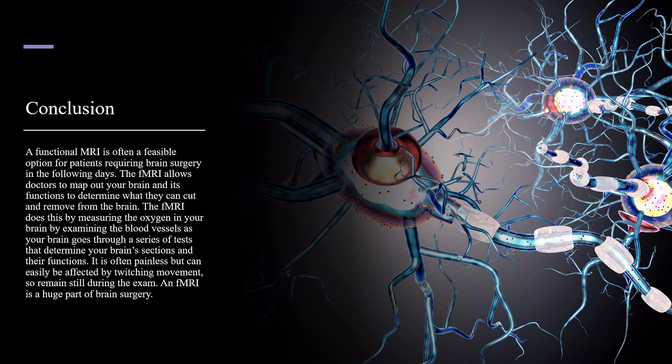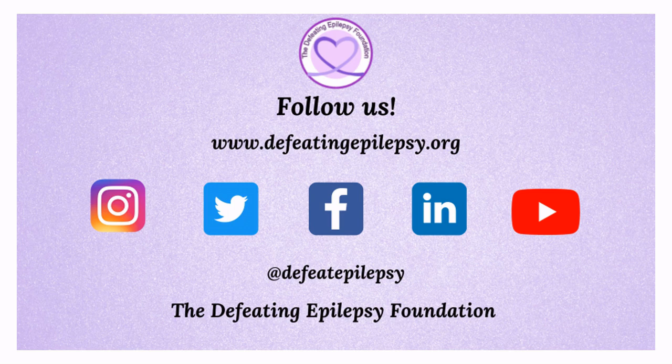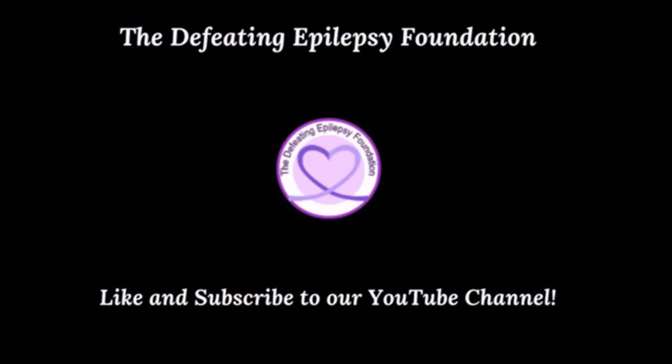An fMRI is a huge part of brain surgery. To learn more about functional MRIs, please check out the resources used in the presentation today. Please like and subscribe to our YouTube channel and follow us on our social media pages. We would love to hear from you. Leave a comment below or email us at info at defeatingepilepsy.org. Thank you for your support and together we will defeat epilepsy.